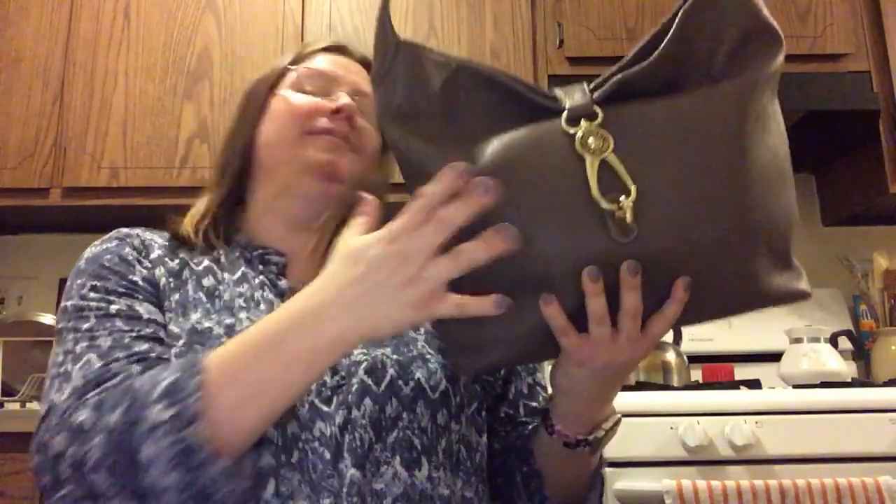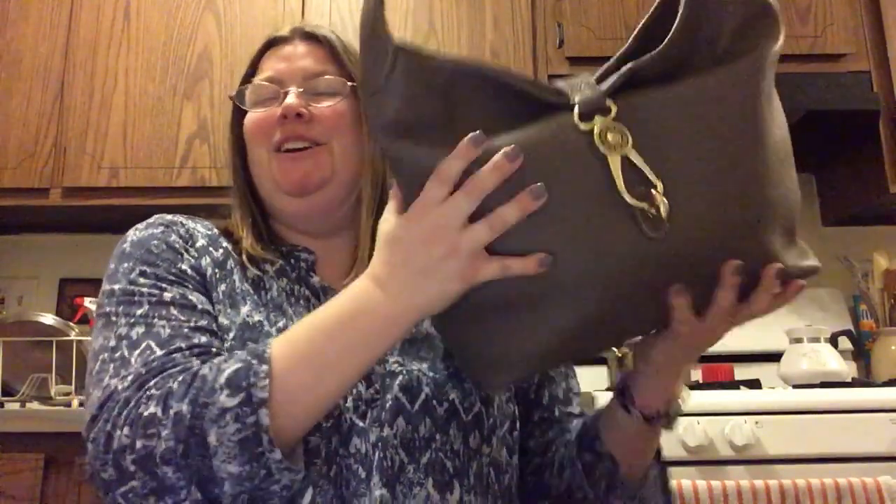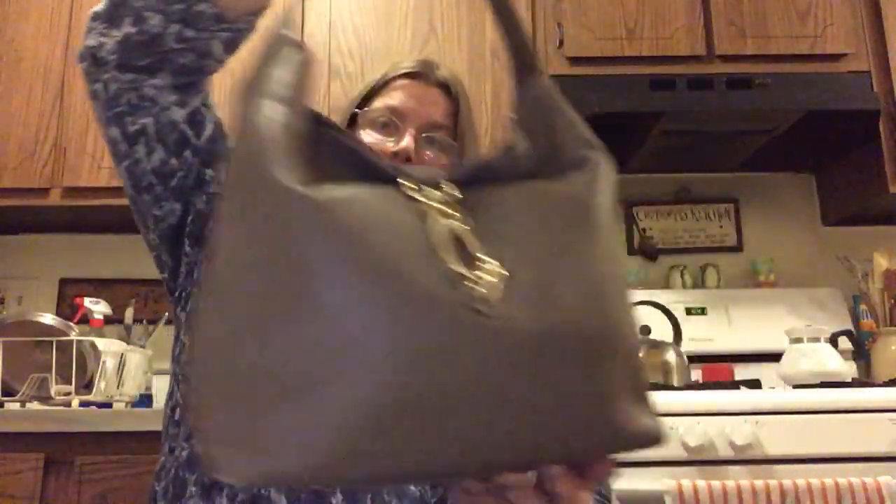Hi everyone, it's Nicole again. Welcome or welcome back to my channel. This is my second video of the evening. I'm gonna be switching out of my Michael Kors satchel and switching back into my Dooney and Burke Lobo Hobo in elephant. I didn't carry this at all last year, so I'm gonna carry this for a couple weeks. I might switch into a Kipling after that.